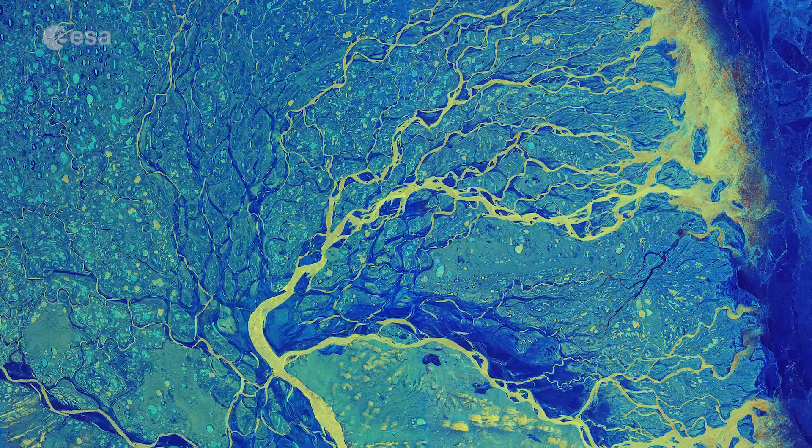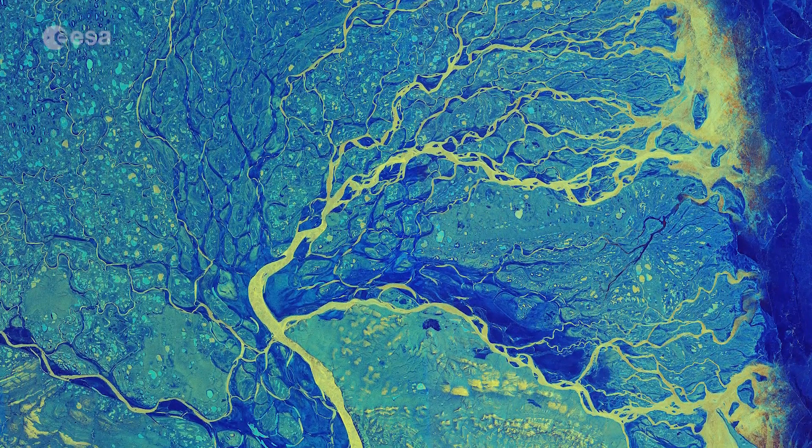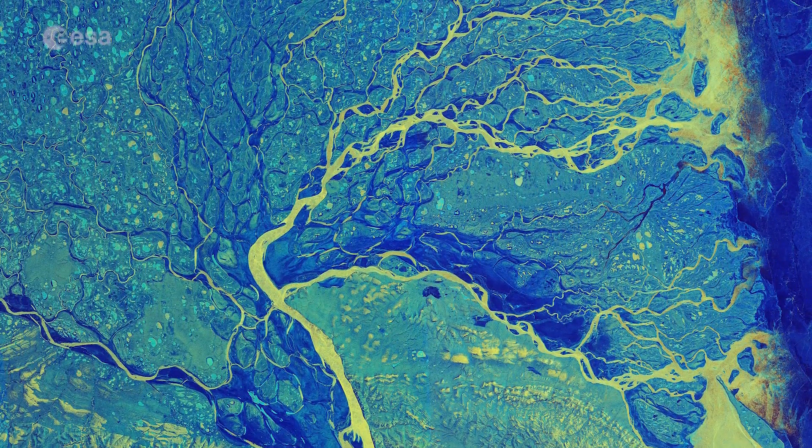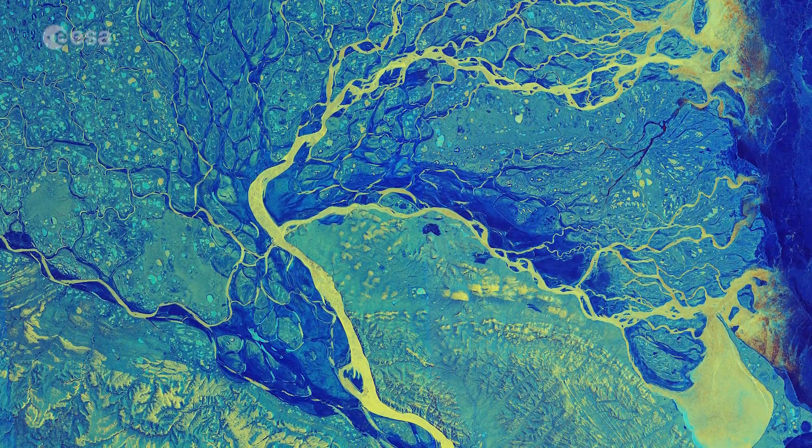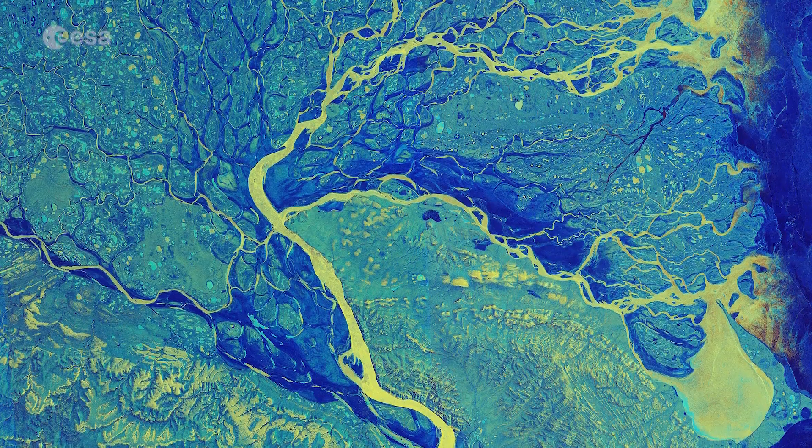At nearly 4,500 kilometers long, the Lina River is one of the longest rivers in the world. The river stems from a small mountain lake in southern Russia and flows northwards before emptying in the Arctic Ocean via the Laptev Sea.